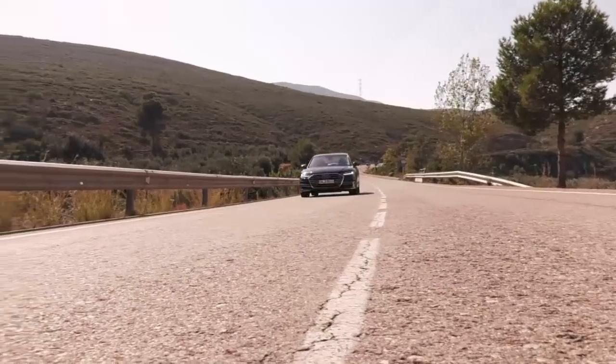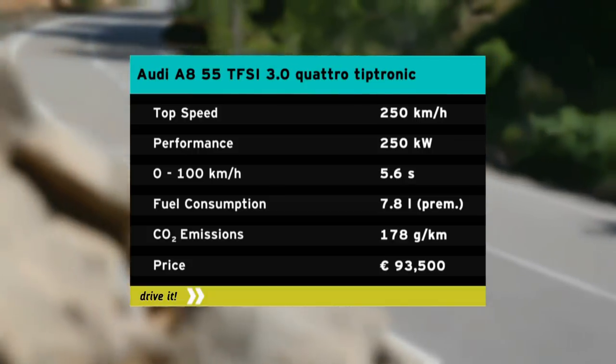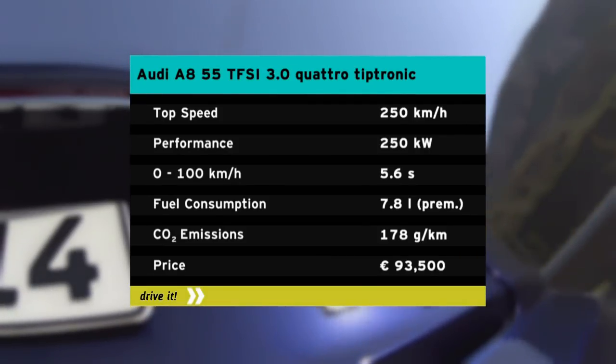There's a choice between a 210-kilowatt diesel model and a 250-kilowatt gasoline model, which was tested. Thanks to mild hybrid technology, fuel consumption has been reduced by 0.7 liters per 100 kilometers. At speeds between 55 and 160 kilometers per hour, the car is able to coast with the engine switched off, driving emissions-free for 40 seconds at a time.